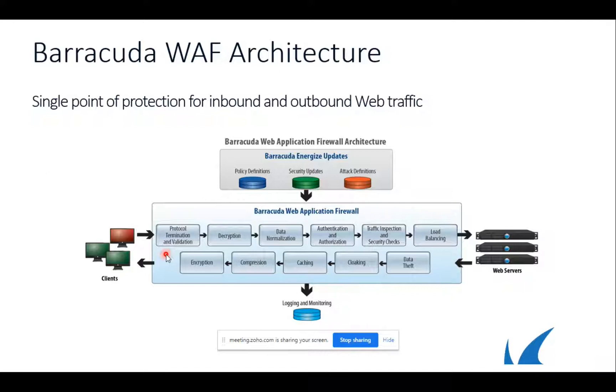This is the high-level architecture of the Barracuda WAF. It gets updates from the Barracuda update server, which we call Energize Update. All policy definitions, security updates, and attack definitions are updated from our update server. When a client tries to access anything, the first line of defense is protocol validation. If you have published an HTTP or HTTPS website, we validate whether the incoming traffic follows the protocol. We also support SSL offloading — we can decrypt incoming traffic, forward it to the server, and then re-encrypt the response to send back to the client.